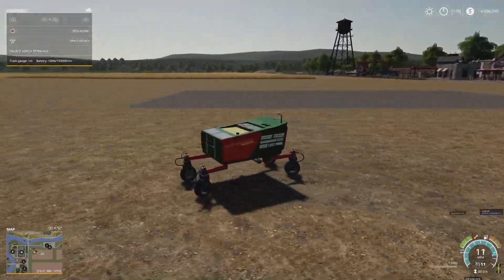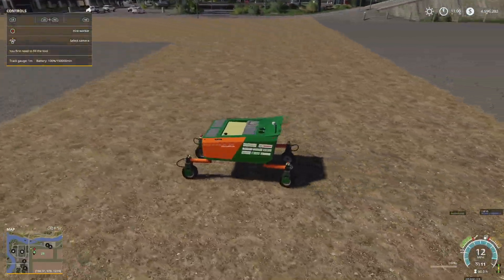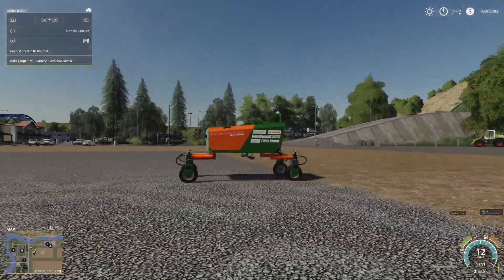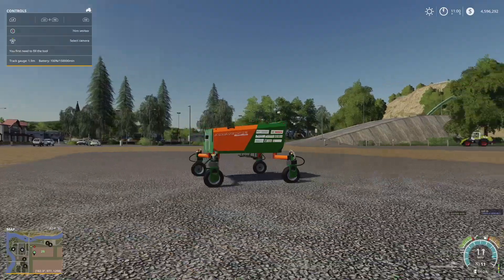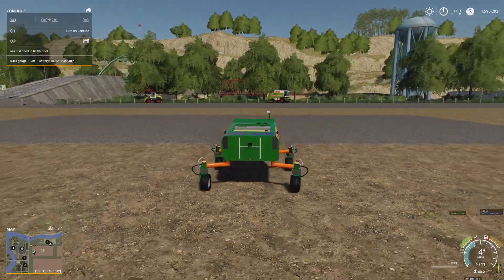Starting it up — battery is at 100%, giving around 150,000 minutes of charge. We've got the sprayer module turned on, and you can change the wheel setup.